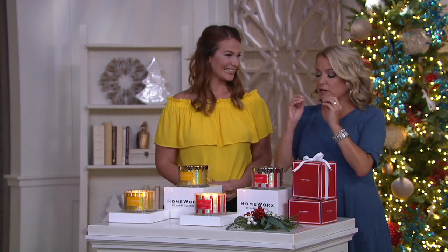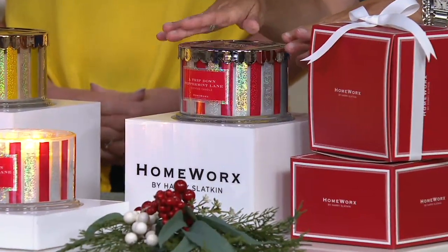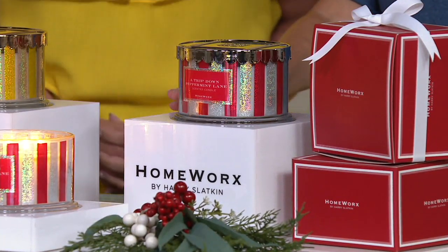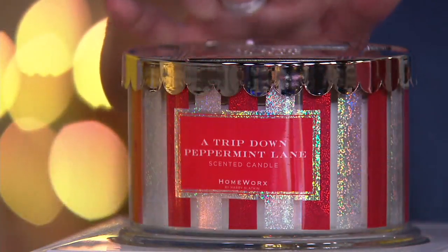Just like there are layers of flavor in a bottle of wine, Harry brings us layers of scent in his candles. Here are the scents we have left: a trip down Peppermint Lane — which I'm going to call Peppermint for short. My mother fell in love with this candle last year.